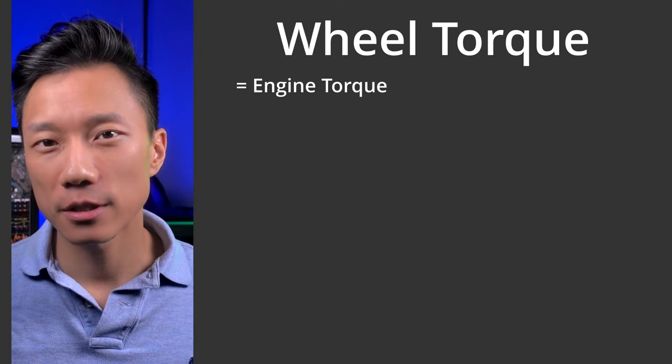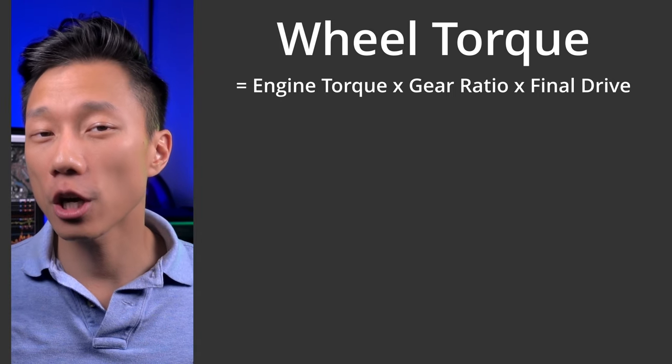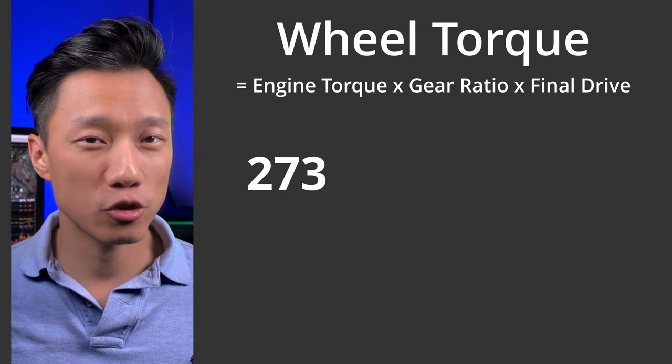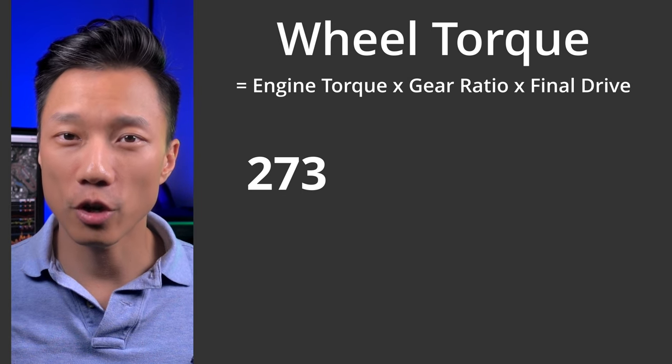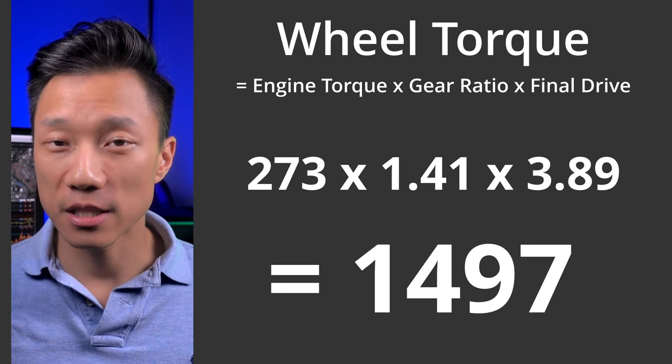After we've done that for all the gears, we need to find out how much wheel torque we get. To do that, we take the engine torque times the gear ratio times the final drive. You're going to have to find the car's torque or power curves online. So for my street car at 6,000 RPM in third gear, the engine is producing 273 foot-pounds of torque, multiplied by a gear ratio of 1.41 and a final drive of 3.89, giving us 1,497 foot-pounds of torque at the wheel. We've ignored drivetrain loss here, so in reality we won't get that much torque, but for finding optimal shift points it doesn't really matter. Once you've done that for all the gears, you'll know what speed the vehicle is at and what wheel torque it is producing for all gears through the RPM range. All you have to do is chart it on a scatter plot and you have a chart you can show off to your friends.